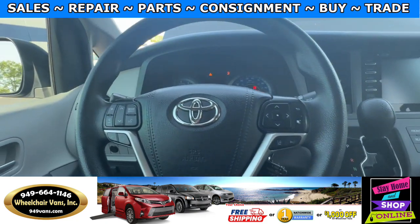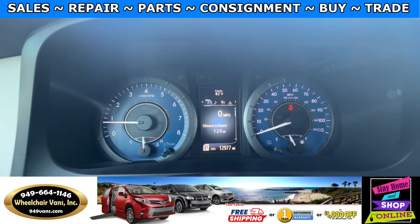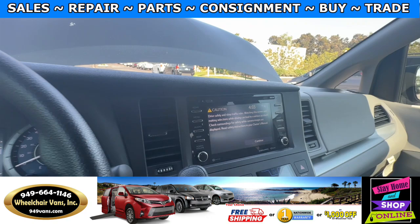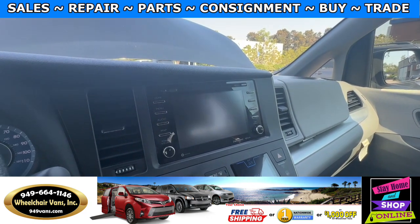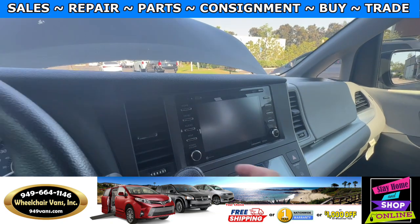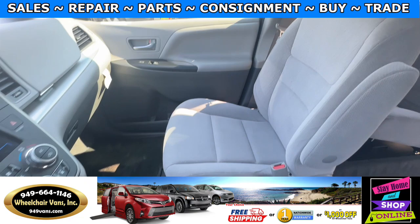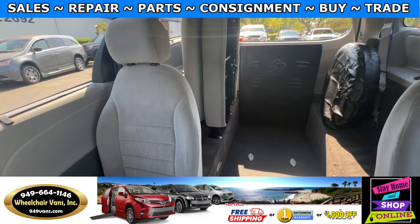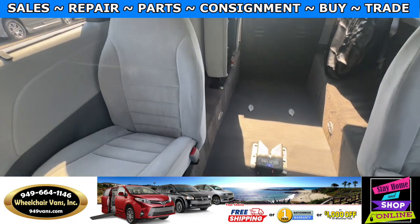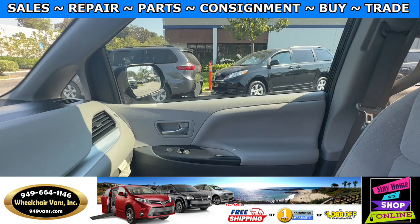Let's go ahead and start up the van. This one's going to have 12,000 miles. You will also have a touch screen infotainment system with a backup camera, and here is the view of the front and then going on to the back.